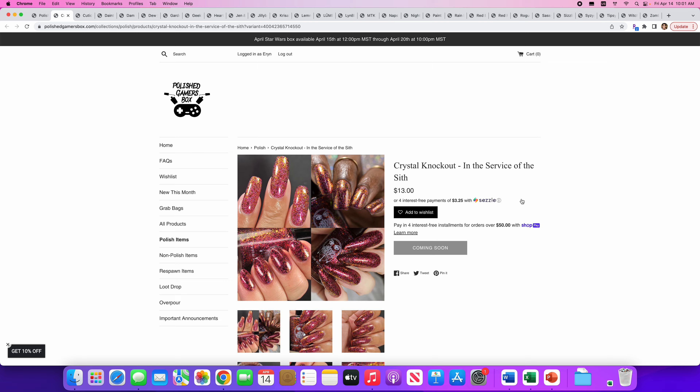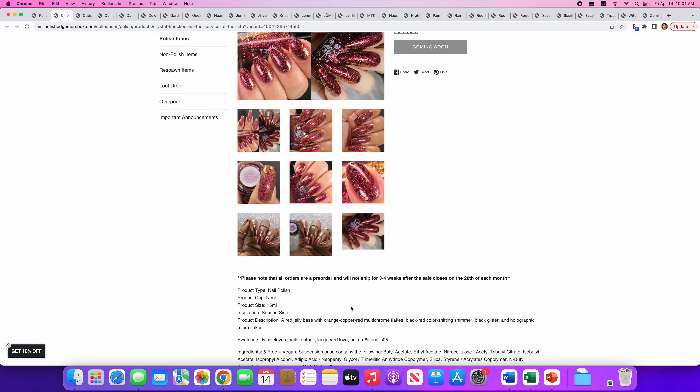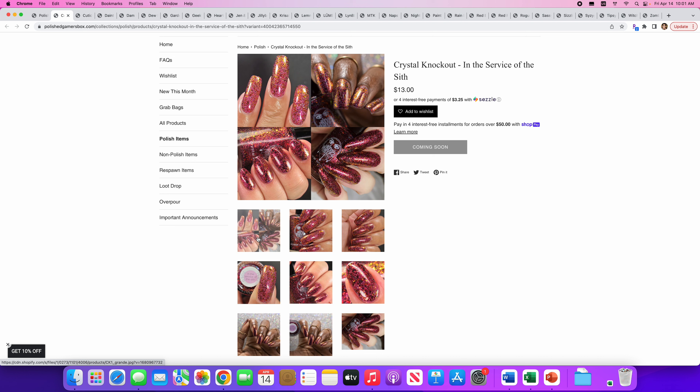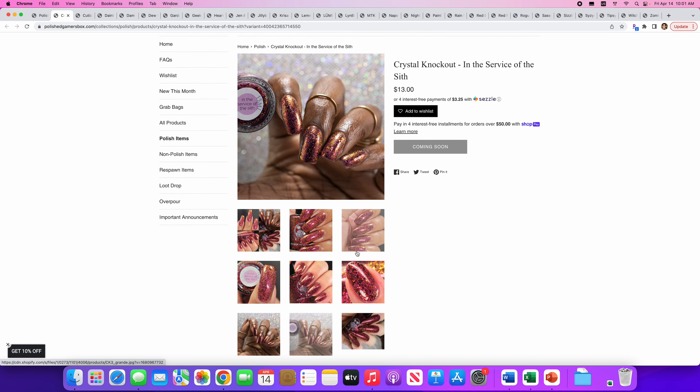Let's move on to Crystal Knockout — In the Service of the Sith, which I think is Star Wars. This looks really pretty. No cap. It's a red jelly base with orange, copper, red multi-chrome flakes, black-red color shifting shimmer, black glitter, and holographic micro flakes. The hollow micro flakes aren't a distraction here — they blend nicely and just add to the sparkle; it doesn't look like dust got stuck in your manicure. I don't have too many polishes this color because they don't really call to me, and this one doesn't either, but I do love how it looks on all different skin tones.